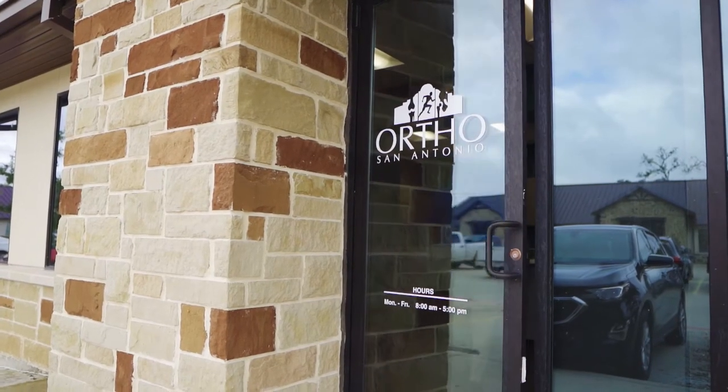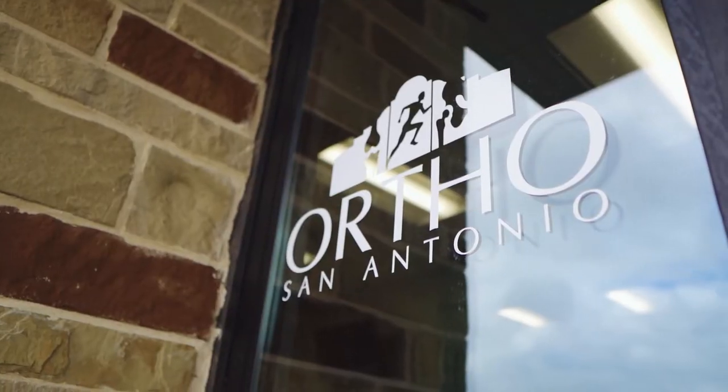I'm Dr. Anton Jorgensen. I'm an orthopedic spine surgeon at Ortho San Antonio. I'm here at our offices in Boerne, Texas. We also have clinics and offices in San Antonio.